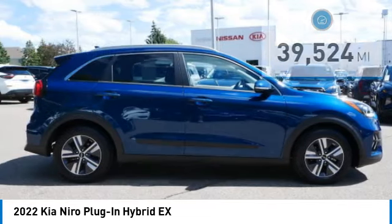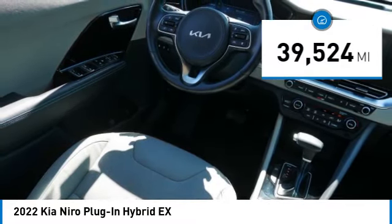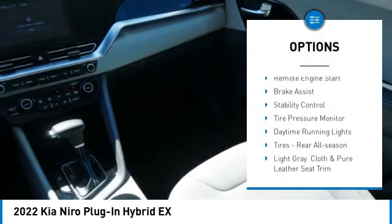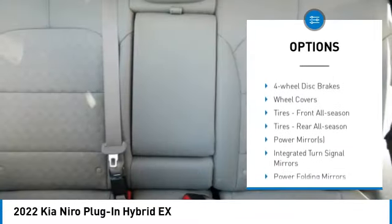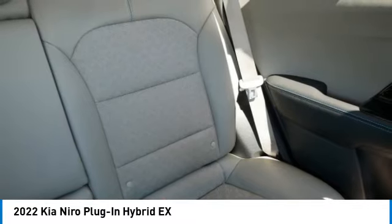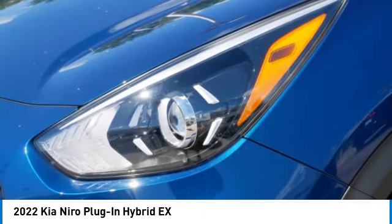Priced below $25,000 and with less than 40,000 miles, this vehicle features blind spot monitor, heated mirrors, aluminum wheels, rear spoiler, remote engine start, brake assist, stability control, tire pressure monitor, daytime running lights, and all-season tires. Wouldn't you look great in this vehicle? Stop in today and see for yourself.